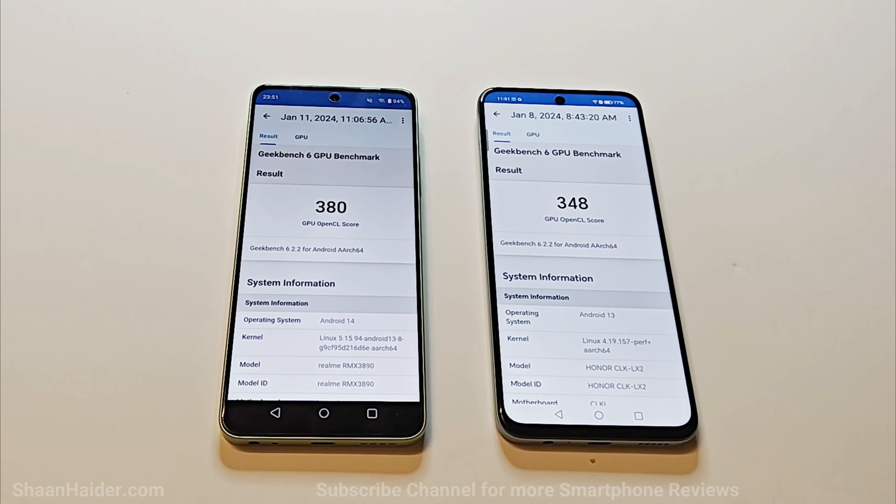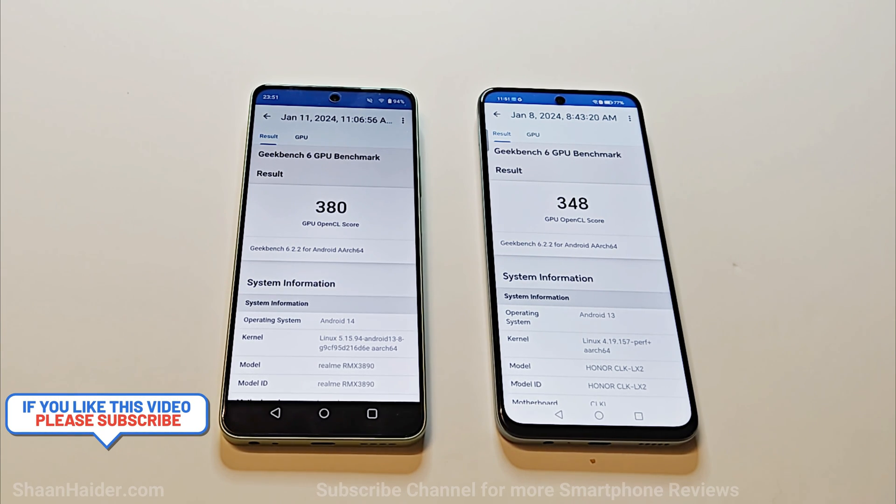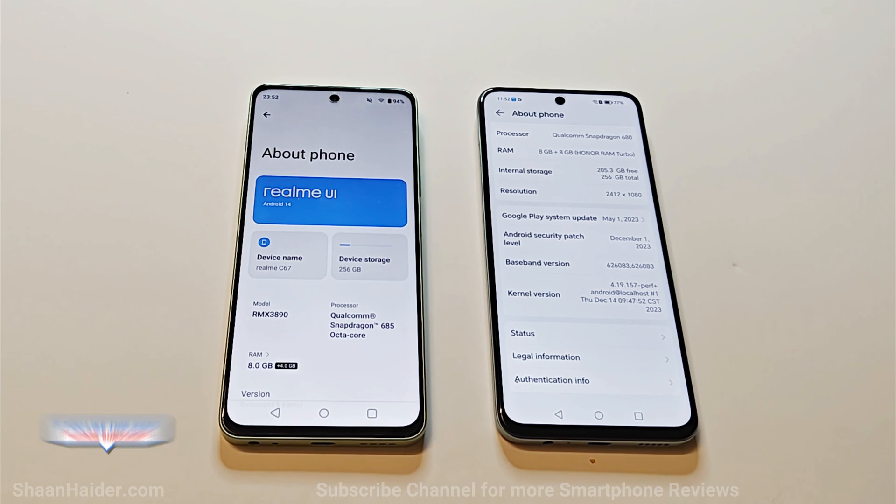In the GPU test, Honor X7b scored 348 and Realme C67 scored 380, so also in Geekbench 6 the performance of Realme C67 is better. You can give the credit to the better hardware on the Realme C67. The difference between the two processors is not too much, but the performance of Realme C67 is going to be a bit better compared to the Honor X7b for sure.